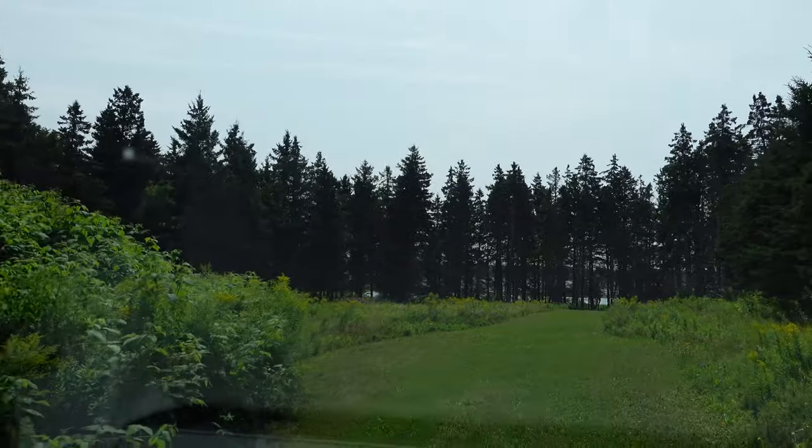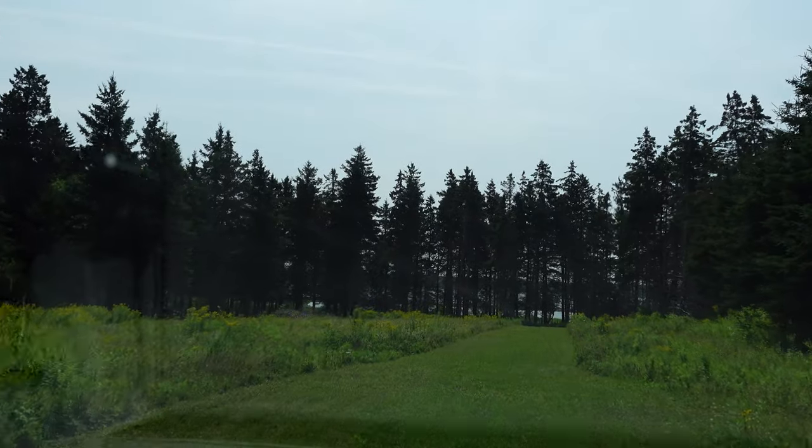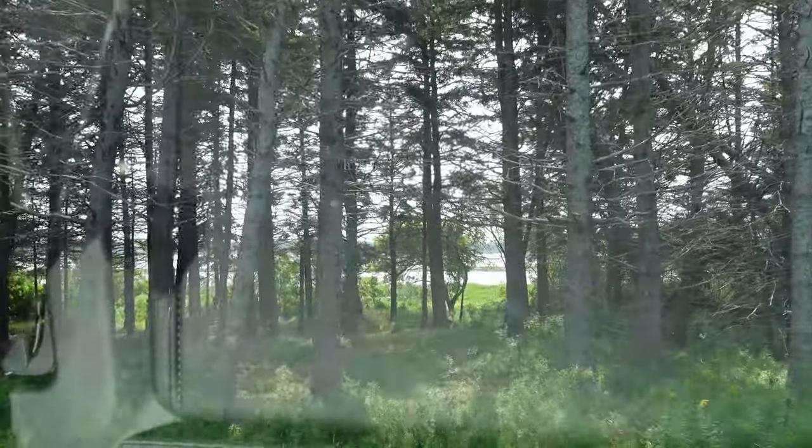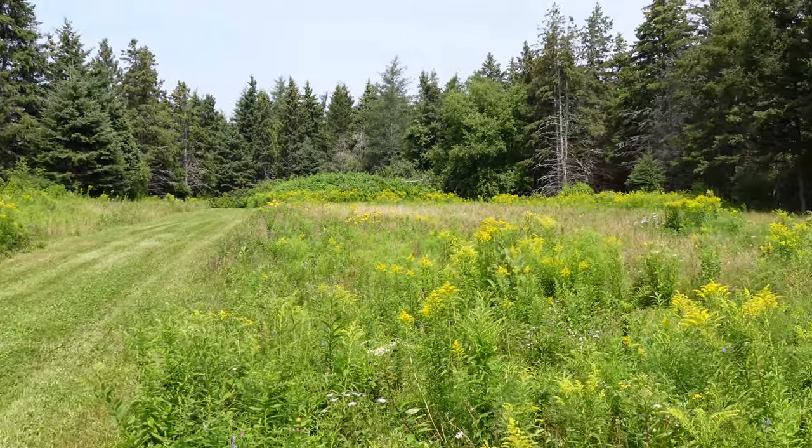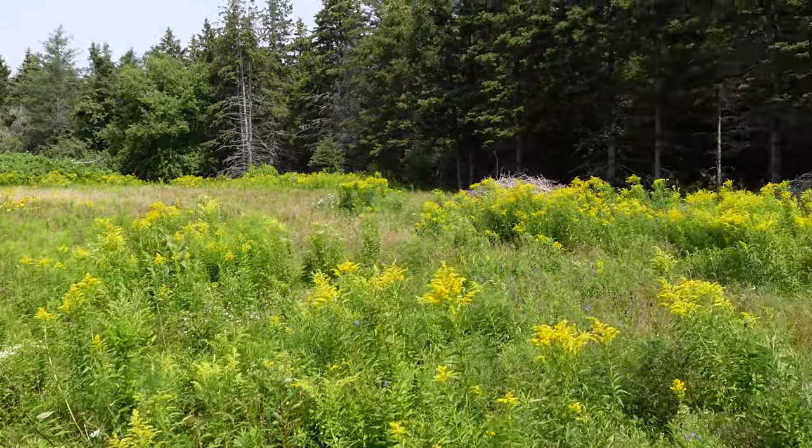Oh, I can see the water! That wasn't too much of a drive. And according to GPS we have arrived. Welcome to your new building site. This is like a park-like setting — this is just awesome.